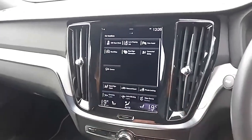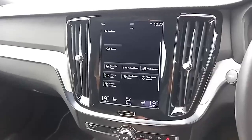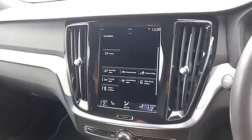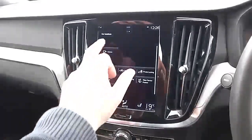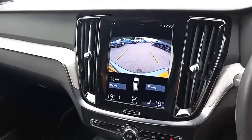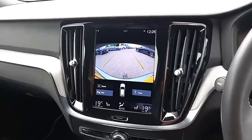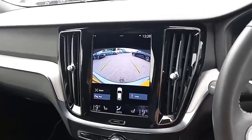Swiping across, you've got a number of different functions including front parking sensors with an audible beep as well as a depiction of the car on screen. You also have rear parking sensors, with lines showing the trajectory of where you're going along with a visualisation and an audible beep.